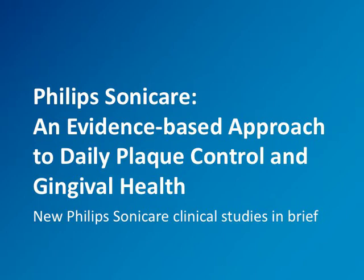Before I dive into the published studies, it's important to know that evidence-based dentistry is a patient-centered approach which provides personalized dental care that also includes the most current scientific knowledge. With that understanding in mind, let's get started and review the issue entitled Philips Sonicare: an evidence-based approach to daily plaque control and gingival health.